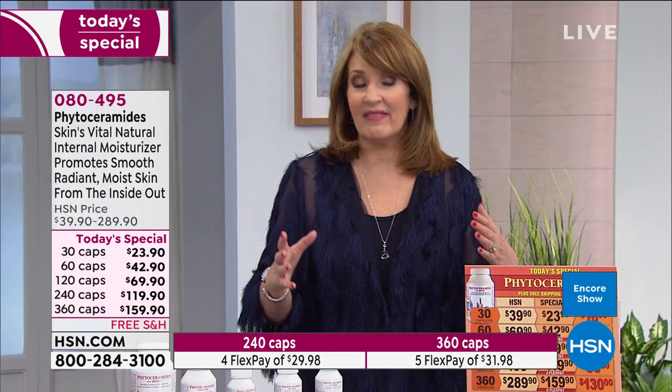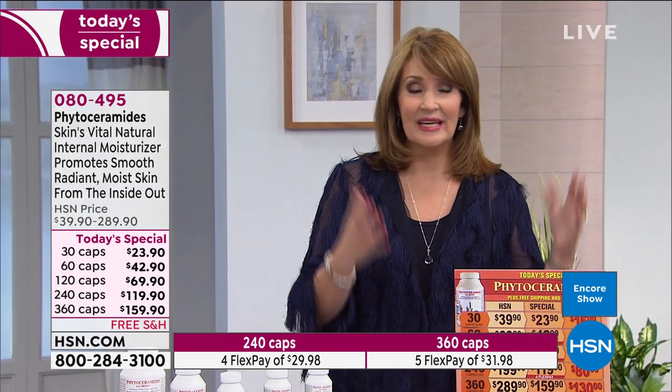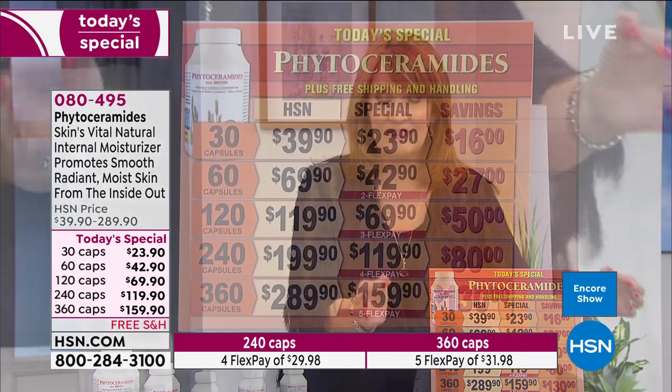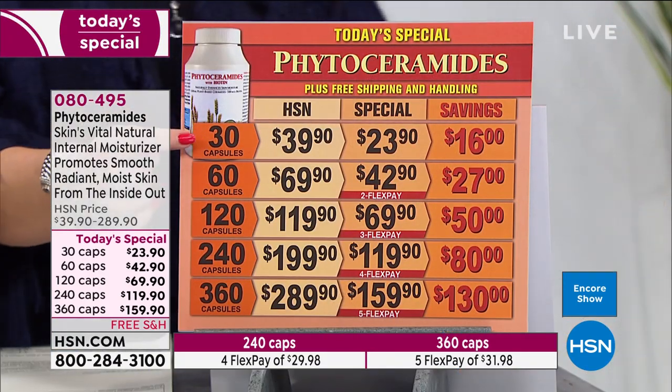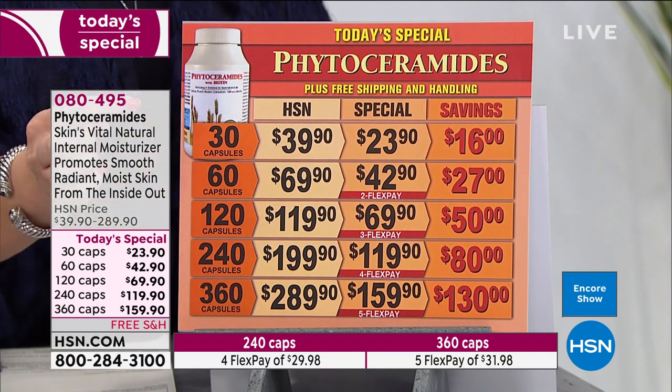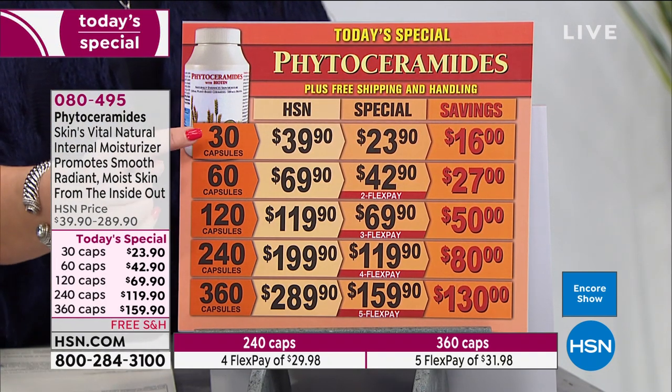If you're dealing with aging skin, discoloration, roughness, or unevenness — try this. You should really give it a try. The first flex pay is around $32 to get the full year's supply home. Or you can do a try-me size: the 30-count is $23.90. See if you don't see wonderful results like the rest of us are seeing.